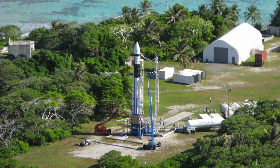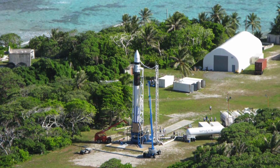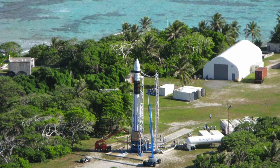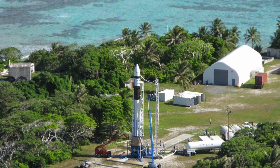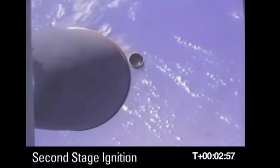The second flight of the Falcon 1 on March 21, 2007, almost a year after the first flight, was another failure. The first stage burn went well, but during stage separation, the interstage fairing — colored black in this image — bumped into the engine bell of the second stage. This led to circular oscillations that were increased by propellant sloshing, and the thrust vector control system overcompensated for the bump, adding to the oscillations.